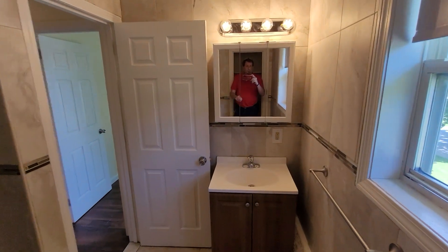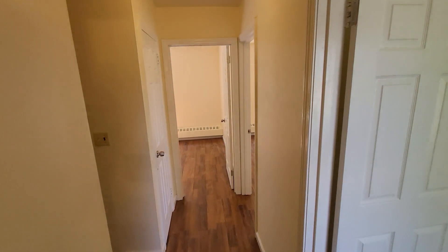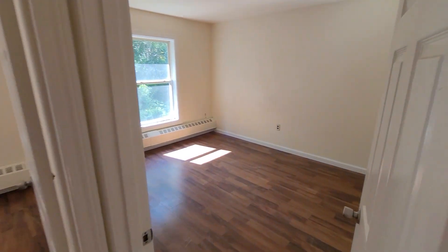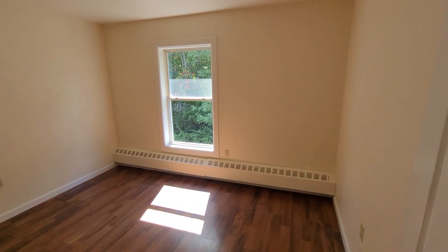That completes the tour of 170 Bolling Drive. It's basically available right away, and we'd be happy to answer any questions you might have. Otherwise, visit our website at rentbangor.com.